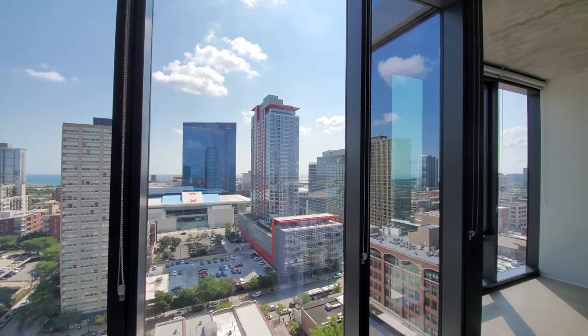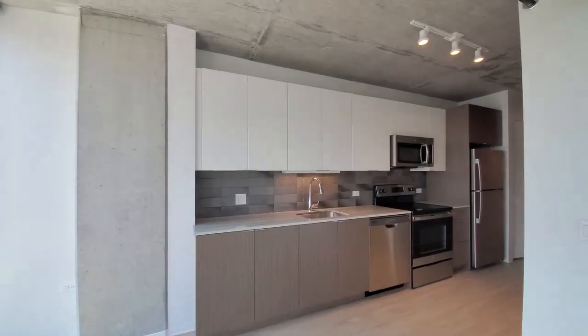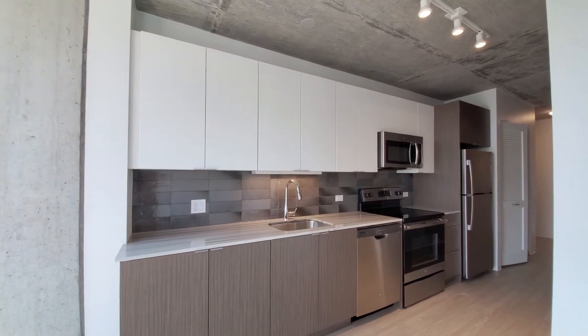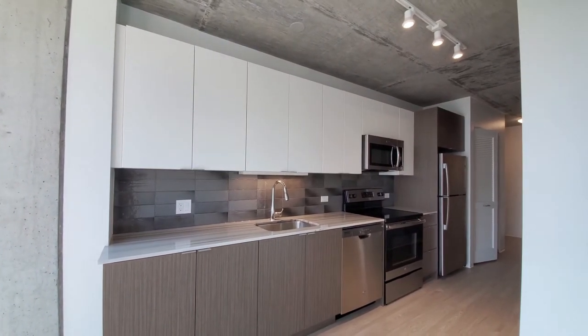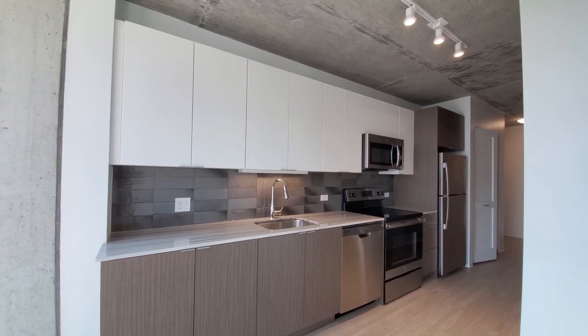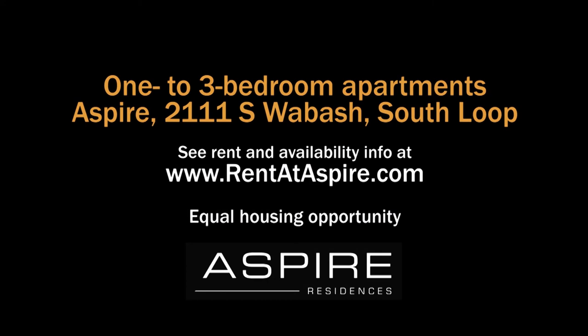This is one of a wide variety of layouts at Aspire, which has a very convenient location and a great suite of amenities. Everything is new here, and Aspire belongs on your must-visit list. Head to Aspire's website for near-real-time rent and availability info.